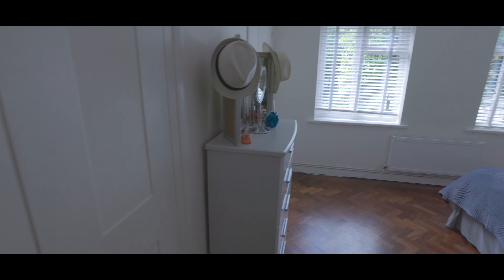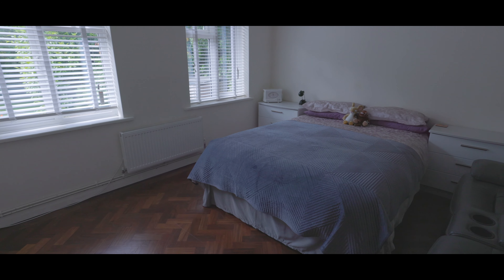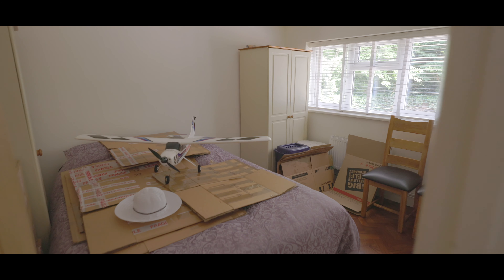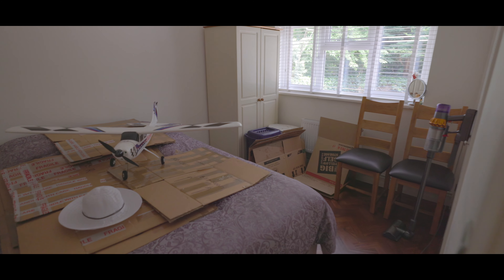The first of the bedrooms to the ground floor is an excellent size with plenty of space for a king size bed, fitted storage, space for additional wardrobes and doubled windows overlooking the rear garden. The smallest of the four bedrooms is still a generous sized double, again with space for a king size bed, fitted storage, space for additional wardrobes and window to the front aspect.